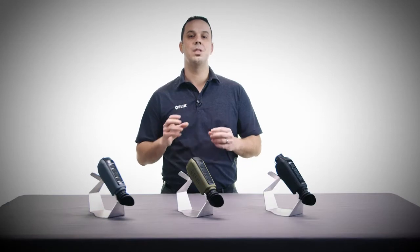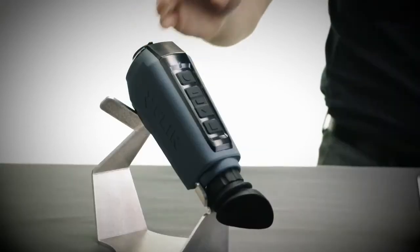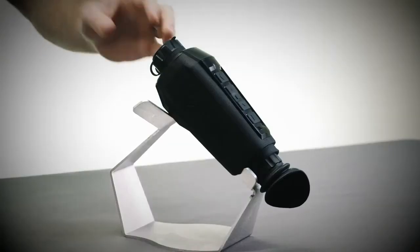SCION offers three different lens options for long-range or wide-angle viewing: 13.8, 18, or 25 millimeters.